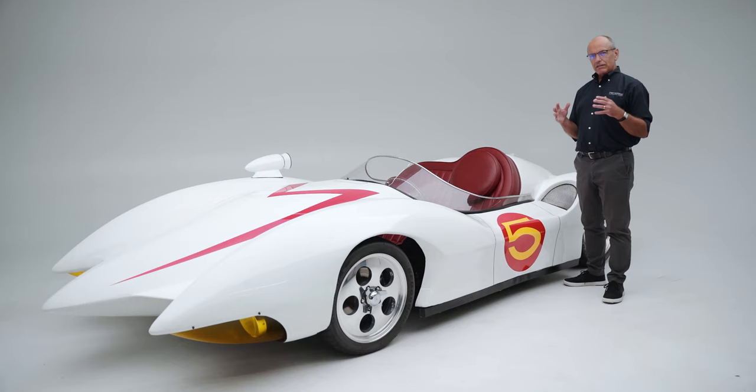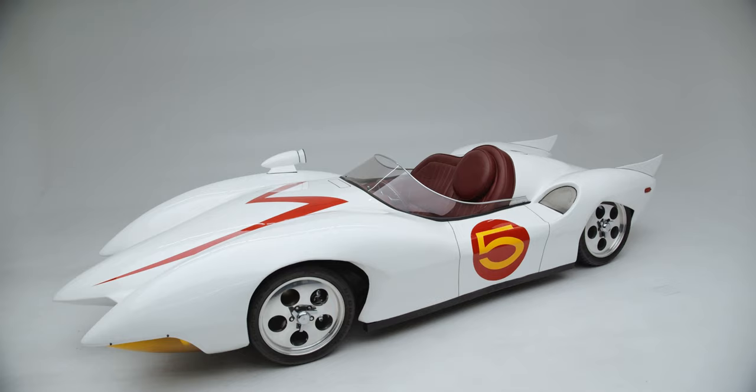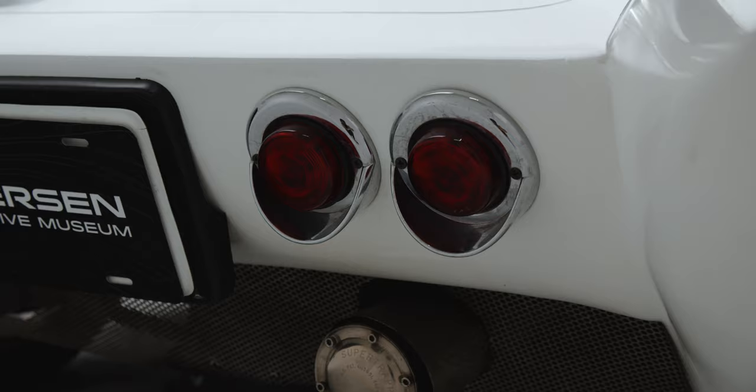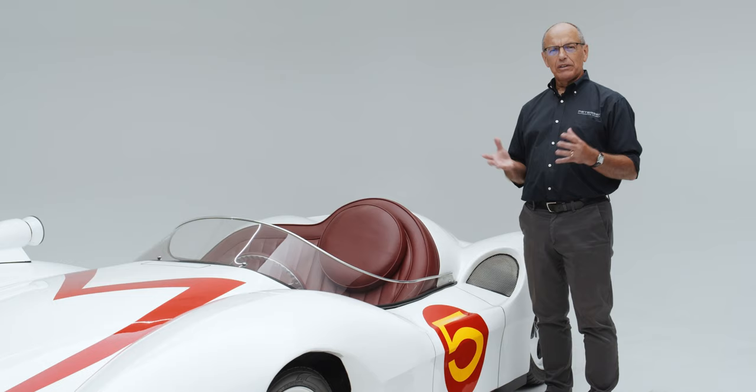The Speed Racer Mach 5 existed only in the imagination of the cartoonist who began drawing it in 1967. A movie was ultimately made — a genuine big-budget Hollywood movie that came out in 2008 called Speed Racer. But the car it featured still wasn't a real car; it may have looked real, but it was entirely digitally generated for the screen.